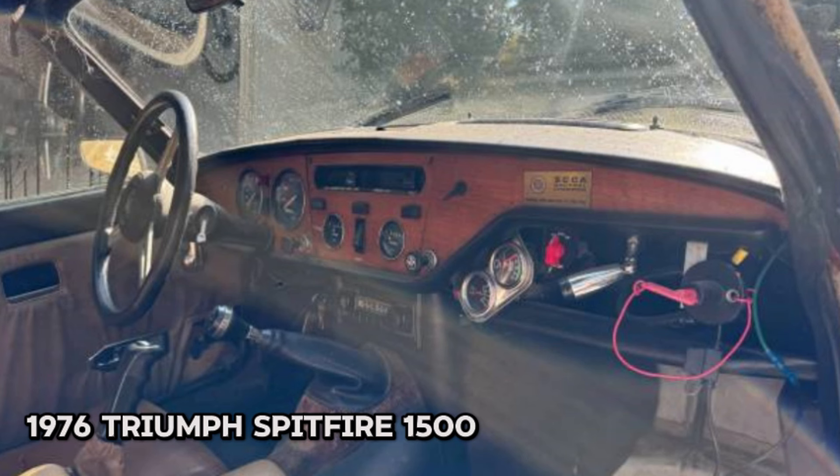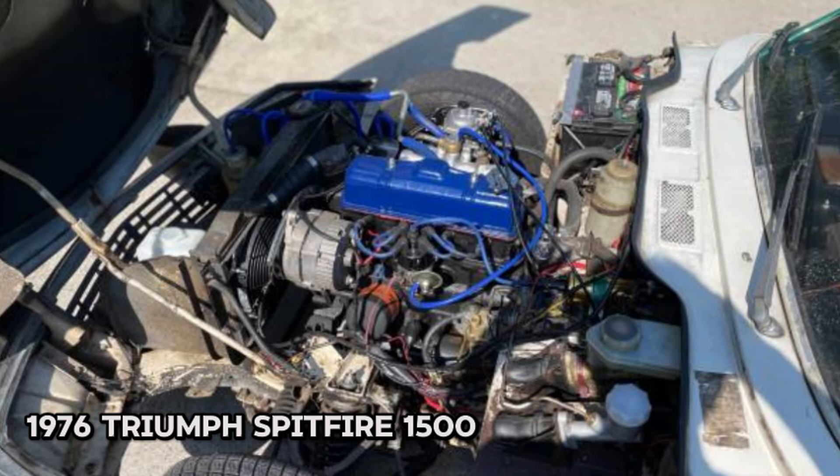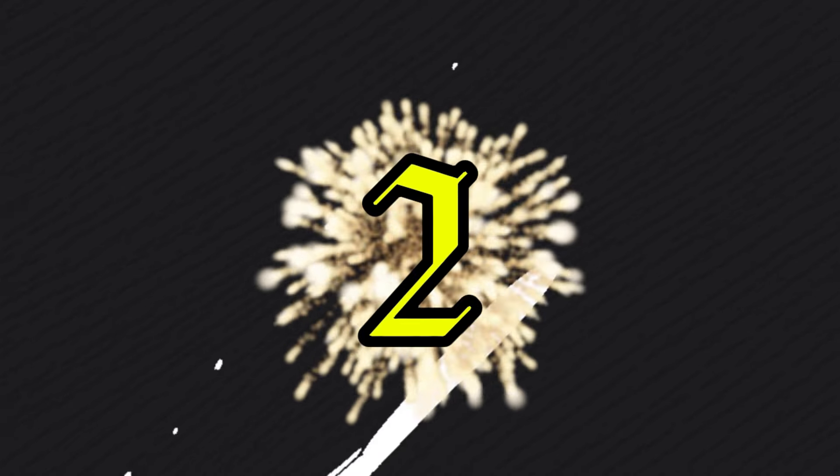It comes with both a fiberglass hard top and a soft top, both in excellent condition. While there are some minor bodywork and paint imperfections, the car is otherwise in great order. The seller, possibly the second owner since 1990, hopes to find a good home for this beloved classic where it can be driven and enjoyed. Feel free to reach out for more details or to arrange a viewing.